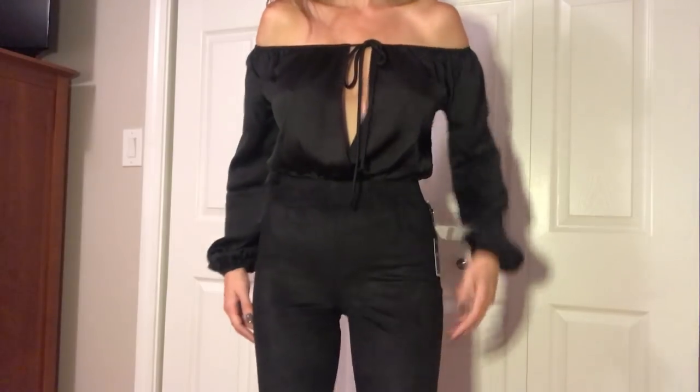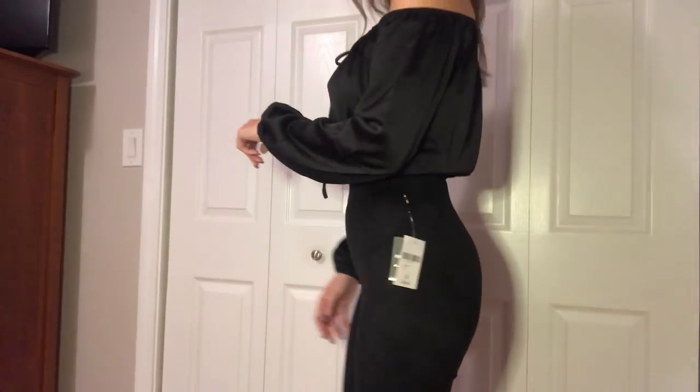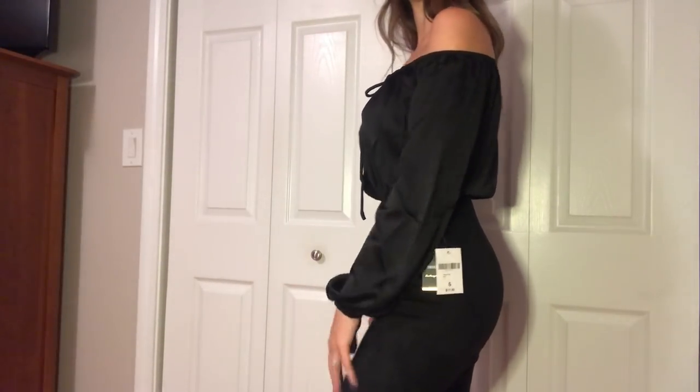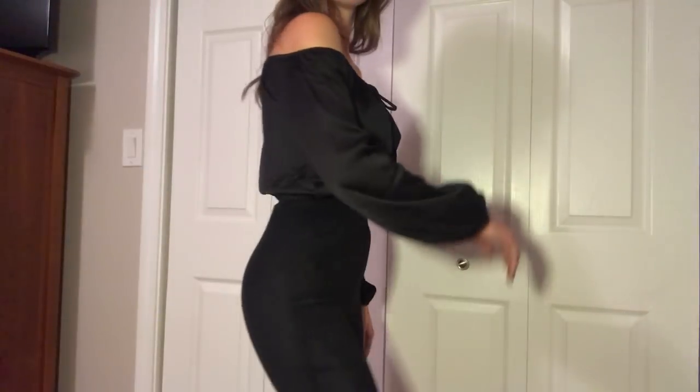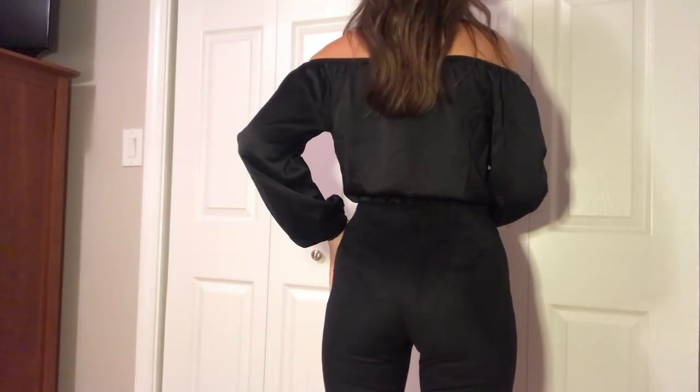If you follow me on Instagram you know I wear faux suede khaki leggings from Zara all the time, so when I saw this black pair at Forever 21 I had to grab them. They are the faux suede leggings, $18 in a size small. If you're between sizes, get the medium because they are tight. They're going to be a great piece to wear with a big chunky sweater and some boots or even heels.